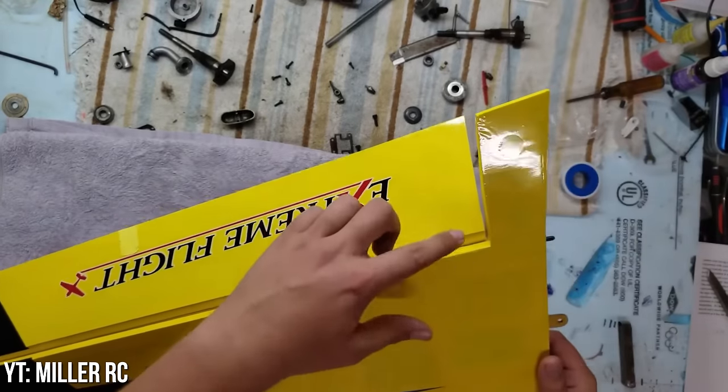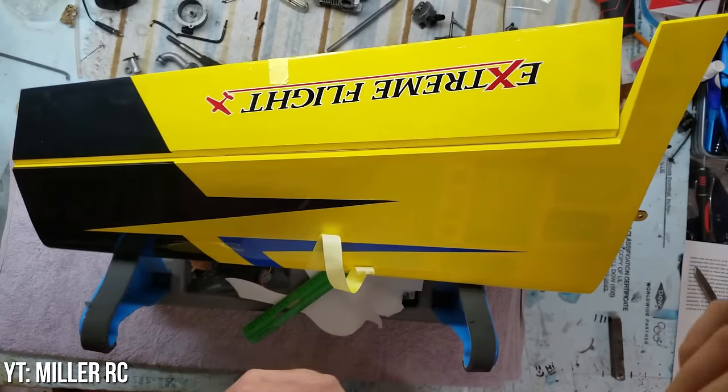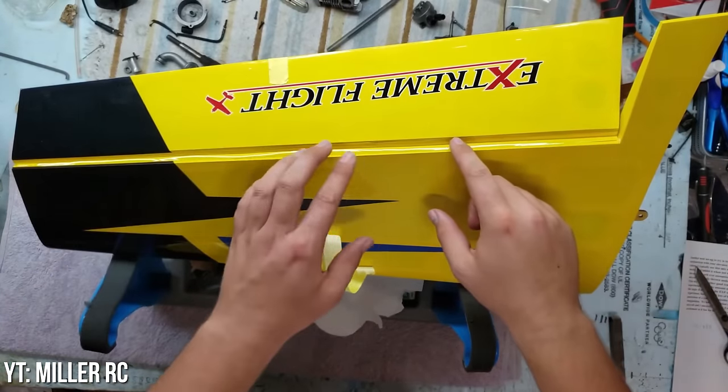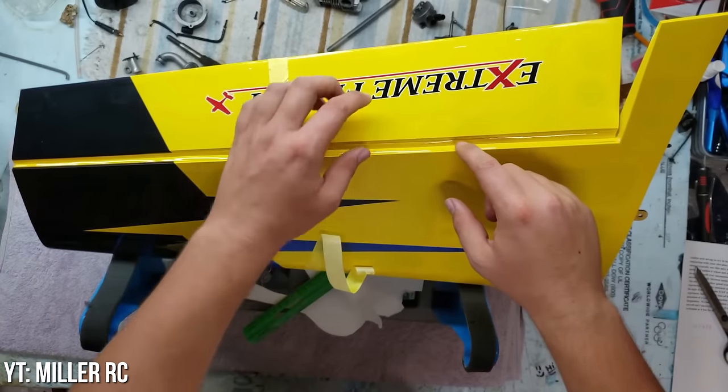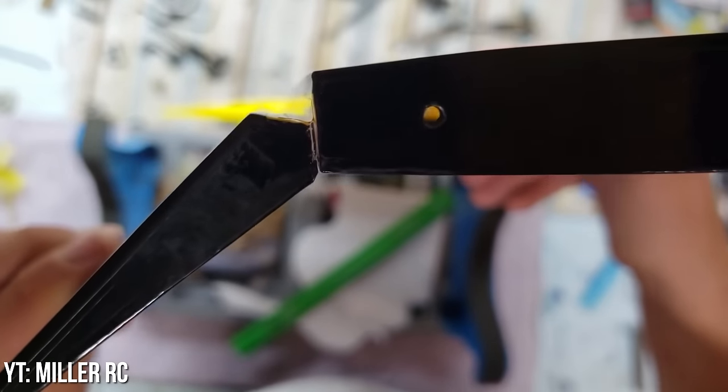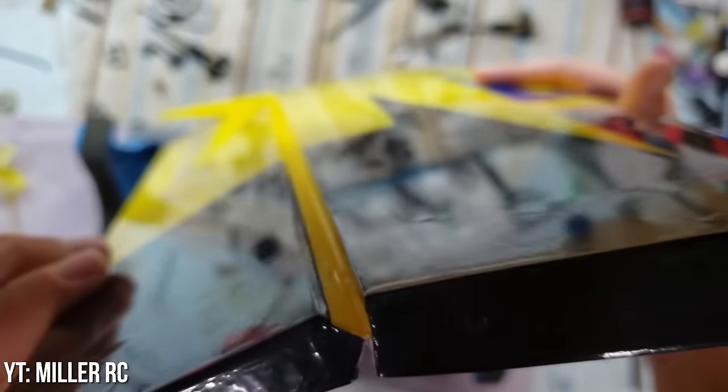Number 3: Hinges gap sealed. Gap sealing basically means using covering or tape to cover the gap left between the control surfaces and the wing or tail. It usually makes control surfaces more effective and can prevent flutter. As long as it doesn't interfere with movement, this shows that the builder knew a bit more than the average Joe about how to set up an aircraft.